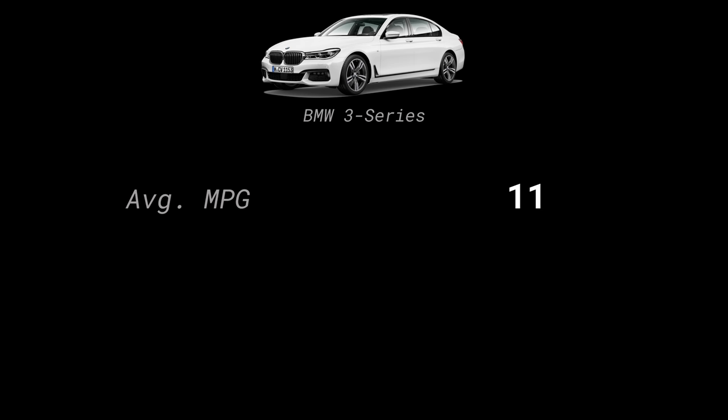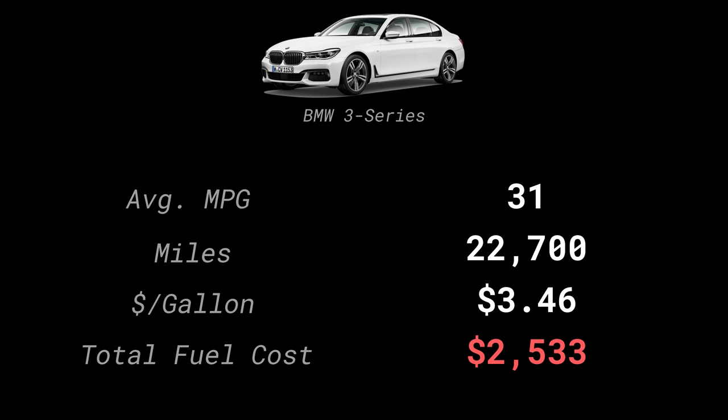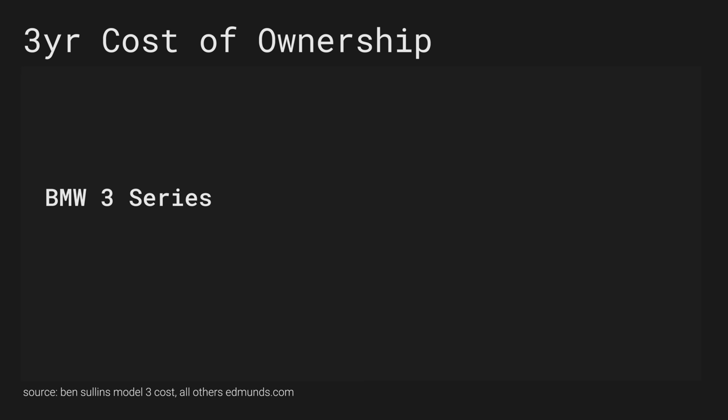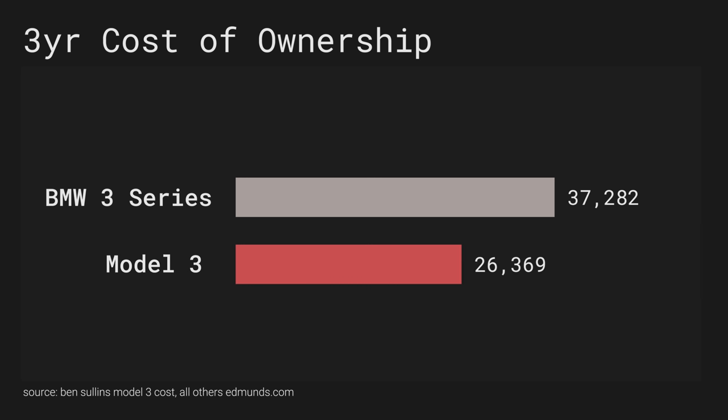That number shocked me — I had to check it a few times and ask friends to verify it. But that is one of the huge benefits of owning an electric vehicle, especially a Tesla: you can fuel it for really, really cheap. For comparison, a BMW 3 Series averaging 31 mpg for 22,700 miles in San Diego at $3.46 per gallon would've cost $2,533 in fuel. Adding up all cost categories for the BMW 3 Series gives $37,282 for true cost of ownership across three years, compared to what I actually paid for the Model 3 at $26,369 — I saved almost $11,000 by going with a Tesla.